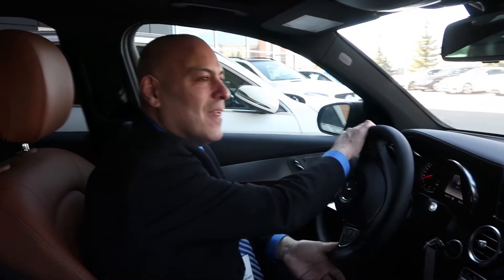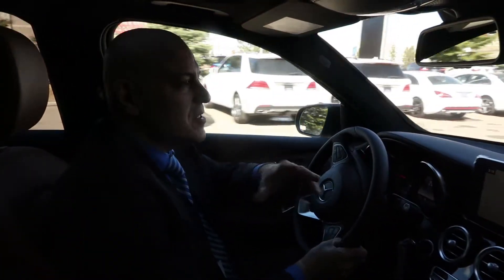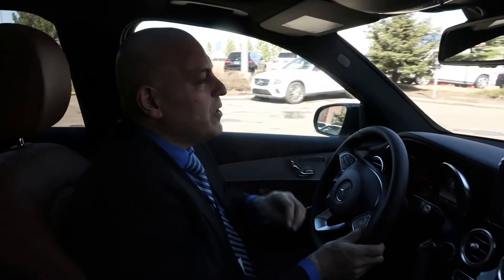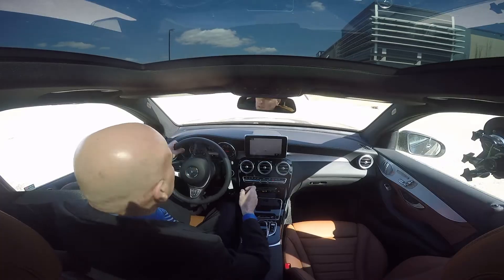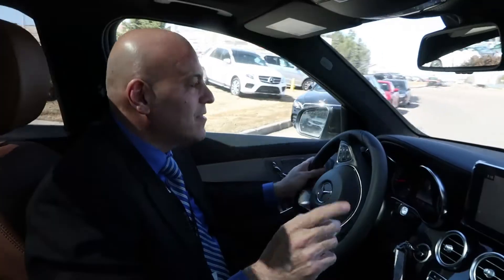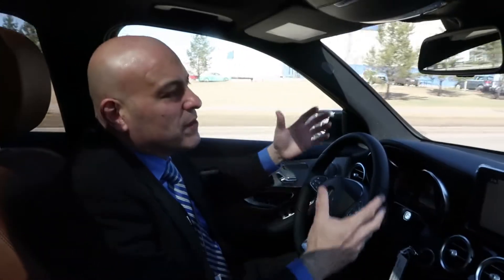Let's take this beautiful car on the road and check out the performance. One of the things I really like about this vehicle is the engine. The engine has been tuned with AMG software and AMG programs. As you all know, AMG is the racing division of Mercedes-Benz, so this vehicle has all those racing elements and racing technology that you would experience when you drive this car.